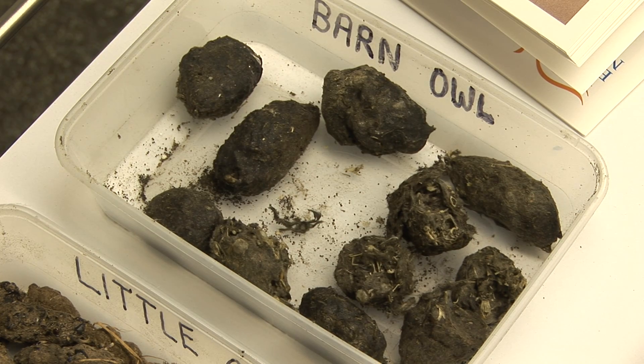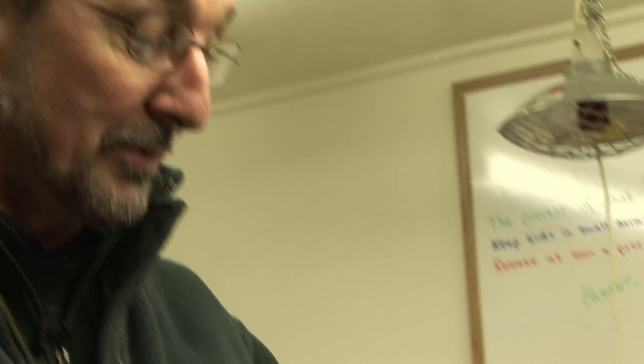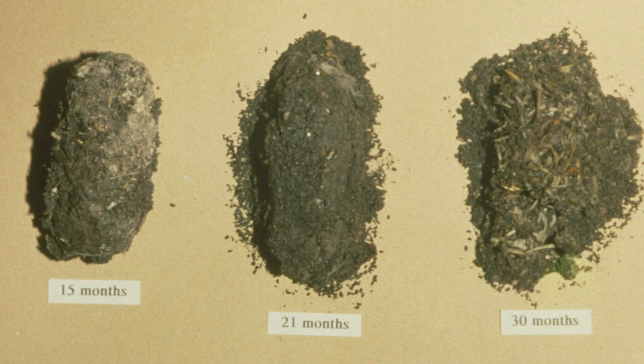Let's say you've found some barn owl pellets — you've got a collection in front of you. You might realise that they have an age range: some look much darker and some are actually starting to fall apart. With practice you can work out how long a period the barn owls have been present by looking at the age range of the pellets.